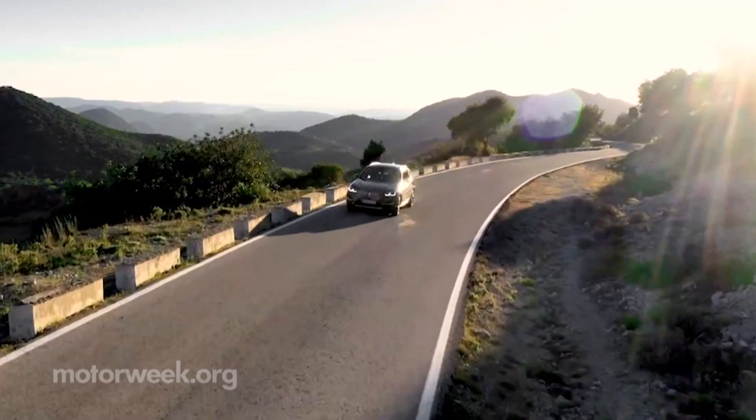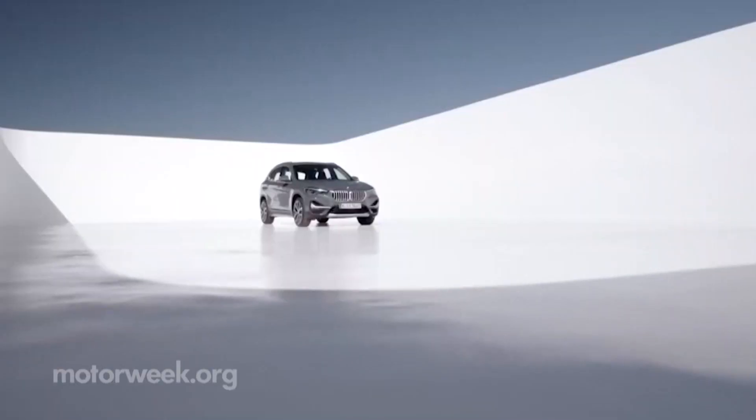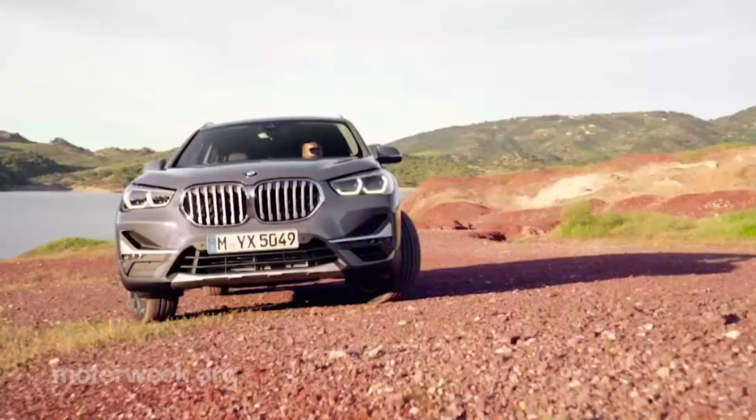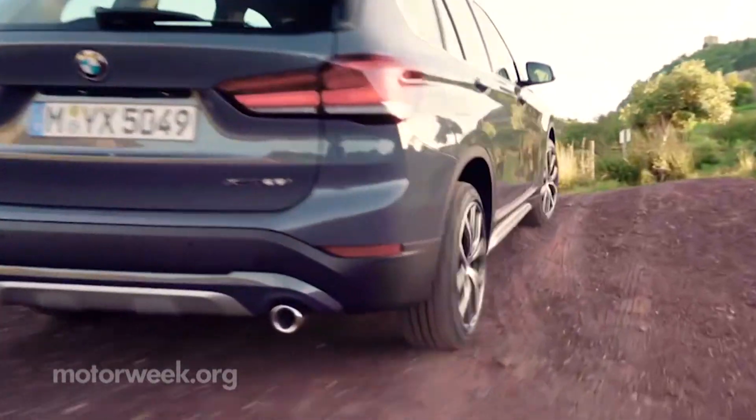The 2020 BMW X1 gives you a quality SUV at a reasonable price and continues to give competitors a run for their money. Pricing starts around $35,000, and you can find them at dealerships now. And we'll have more quick spins soon!